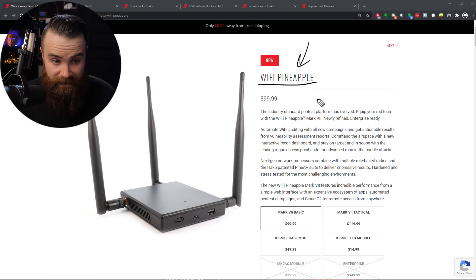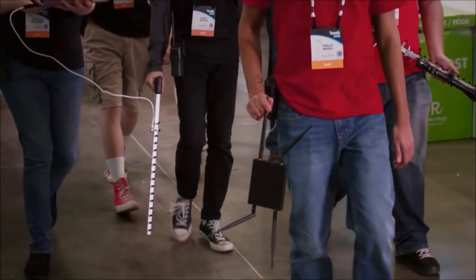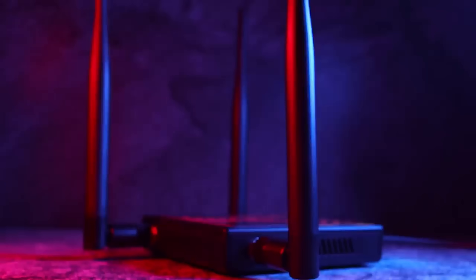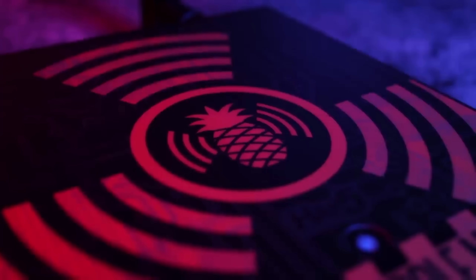The Wi-Fi Pineapple is crazy. Professional pen testers and professional hackers use this device to hack into enterprise networks and test their wireless. It has a ton of features - pretty much anything you want to do with Wi-Fi, you can do it with this device for $100.